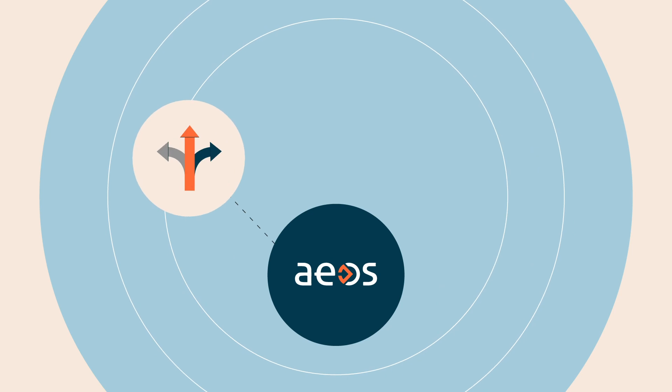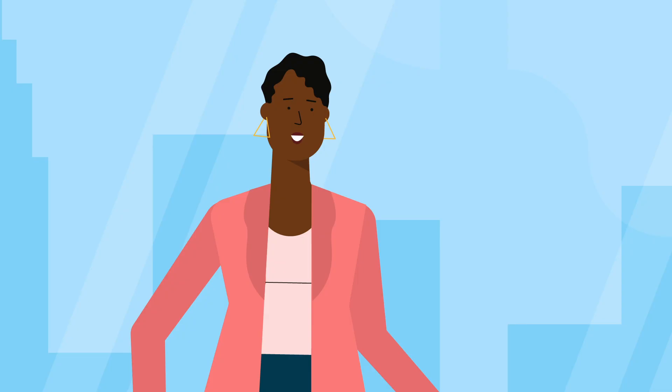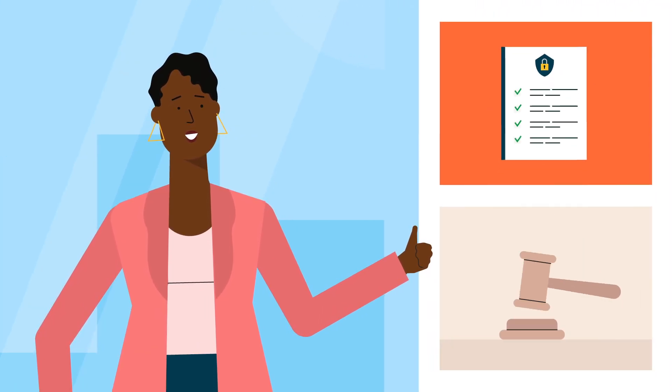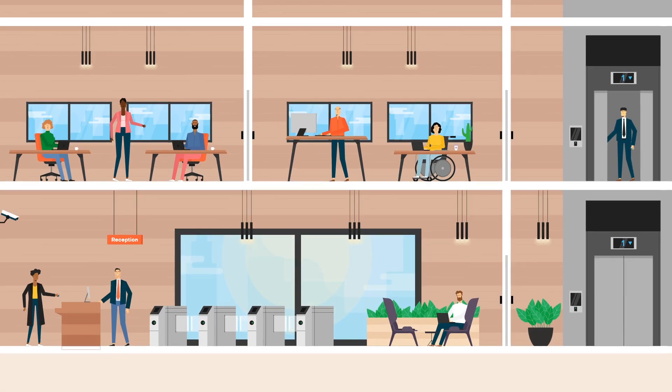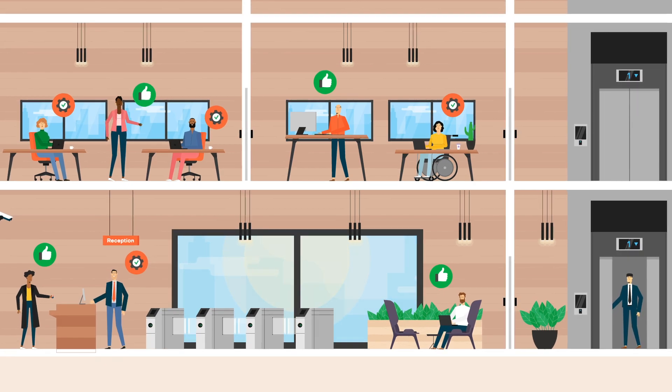EOS lets you improve your employee onboarding and offboarding processes, giving you great flexibility, efficiency and security. It helps you stay compliant with internal policies and external regulations, and its smooth, optimised workflows make for happy, productive employees all round.